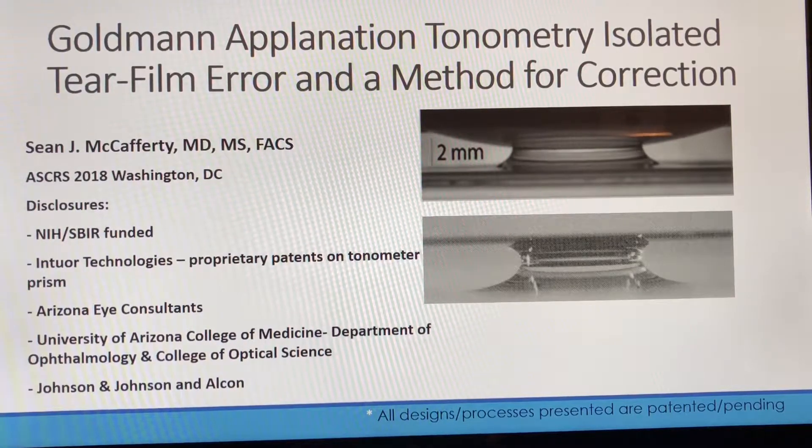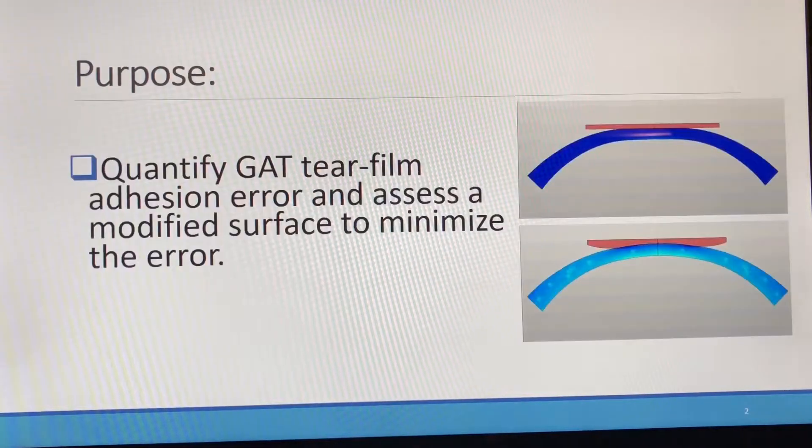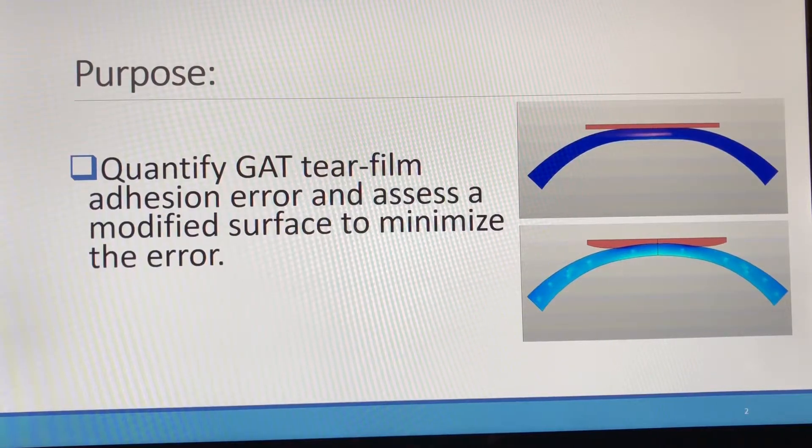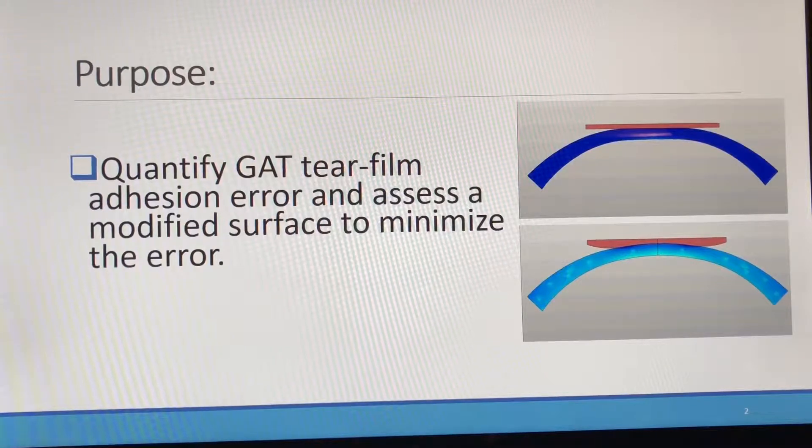Specifically, we're presenting a method to measure the isolated tear film adhesion total error in Goldmann Applanation Tonometry and evaluate a partial correction. Noting that there are several other biomechanical errors inherent in Goldmann Applanation Tonometry, the purpose of this study is to quantify the isolated tear film adhesion error, present a mathematical model, and evaluate a solution for reducing that error.